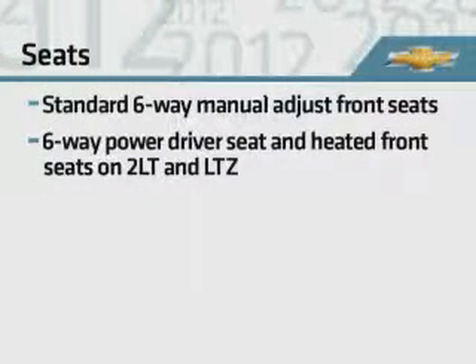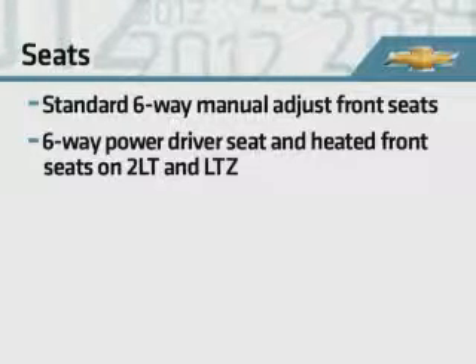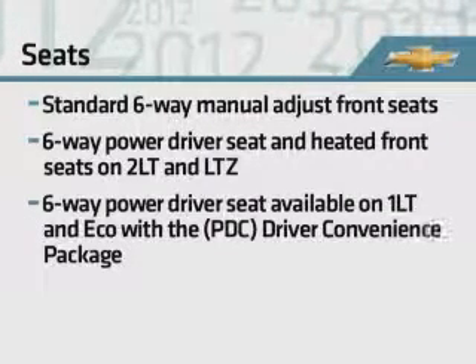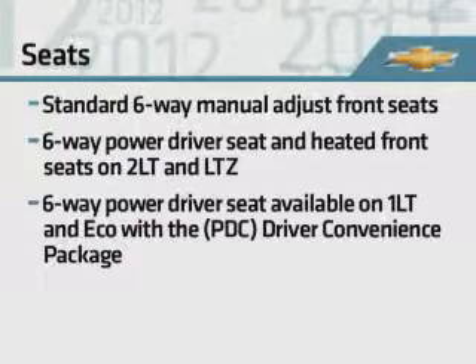Six-way manual front seat adjustment is standard. 2LT and LTZ models add six-way power adjustment for the driver and heated front seats with three warmth settings. The power driver's seat is also offered on 1LT and Eco with the driver convenience package.